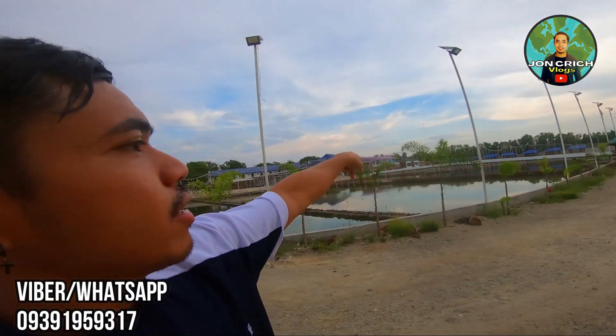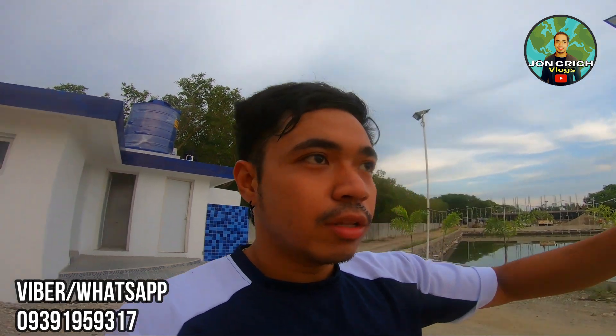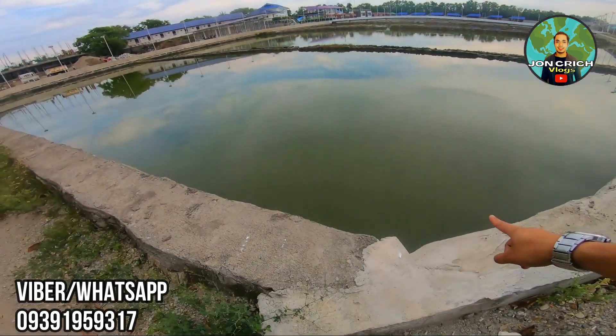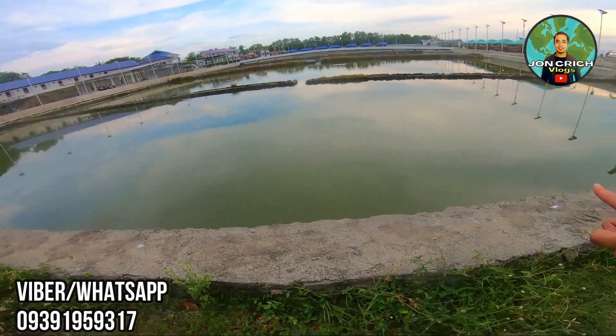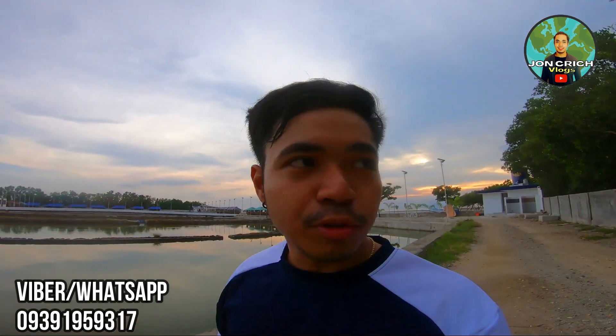Dito po yung magiging daan ng mga lot owners. Ito naman yung drone shot kapag high tide — malinis po dito at maputi yung beach. Pwede kayong mag-fishing dito. Maraming undergoing construction ngayon dito guys. Pero pasukin muna natin ito — yung magiging access ng mga lot owners dito sa beach natin. Available pa ng mga lots. Right now is 4:45 PM. Hindi ma-init ngayon — pero pagtanghali, ma-init po dito.